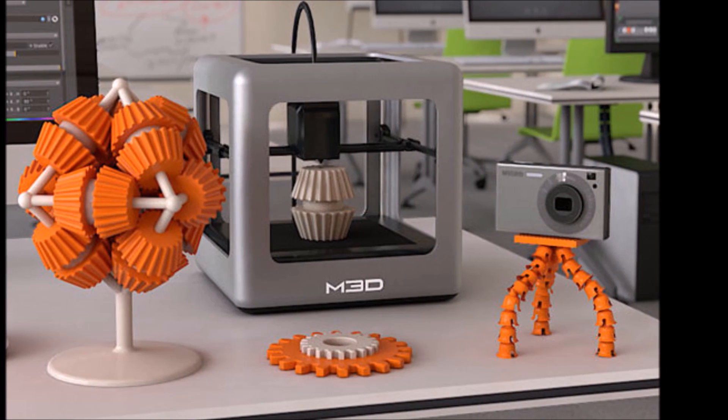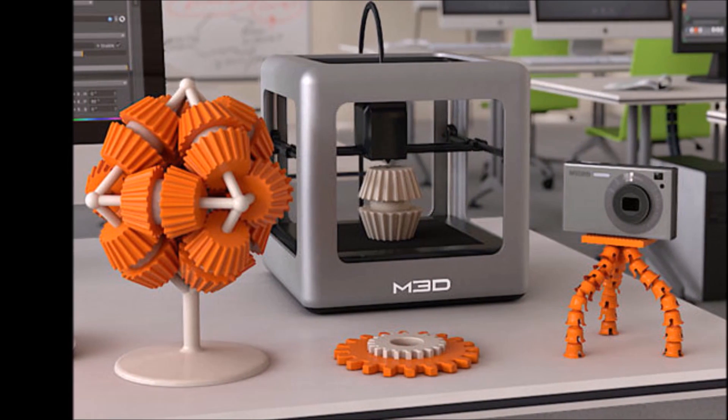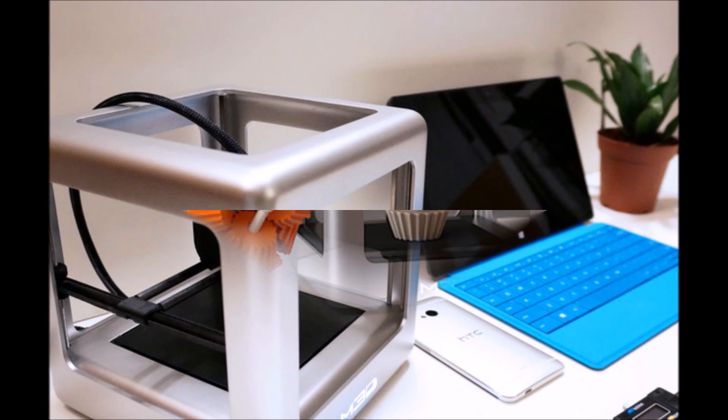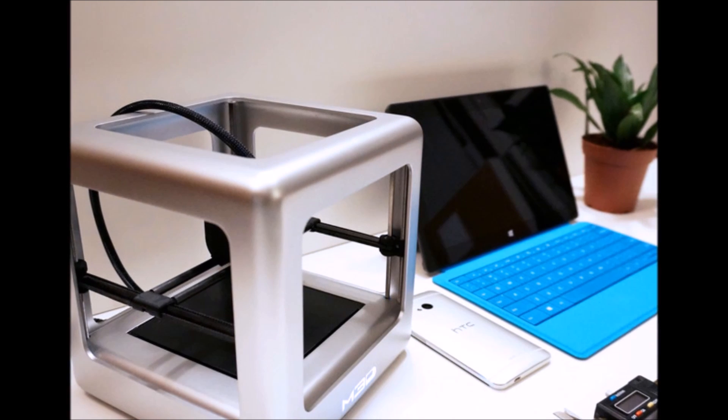Filament spools specially designed for the Micro cost $12 apiece and can be added onto pledges. It will also hold standard spools from other manufacturers.